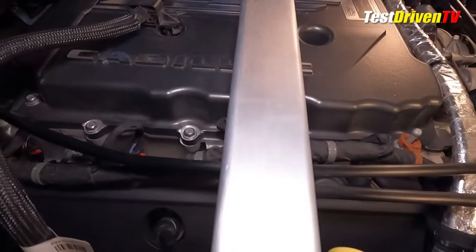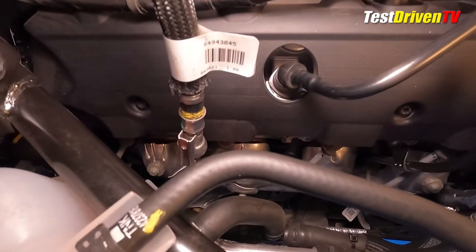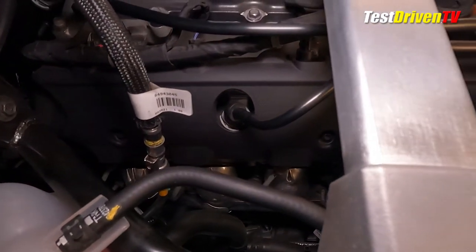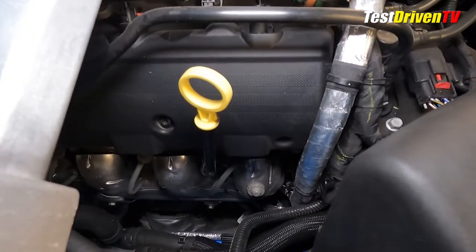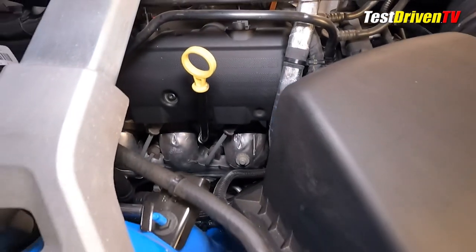The aluminum block engine features rotocast A356T6 aluminum cylinder heads with lightweight titanium intake valves. They're hard to see, but the exhaust manifolds down below are also stainless steel.